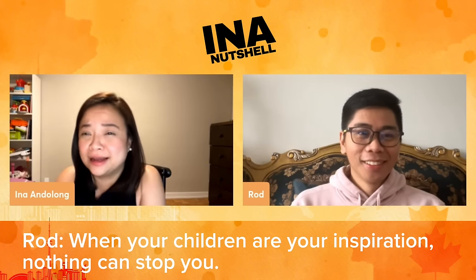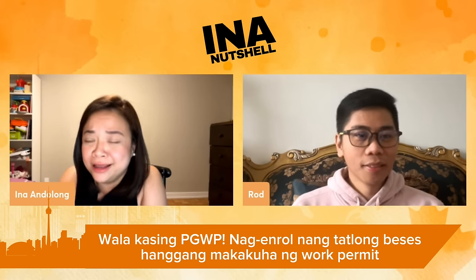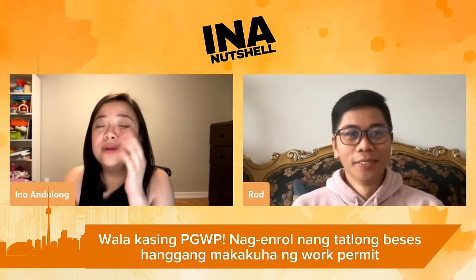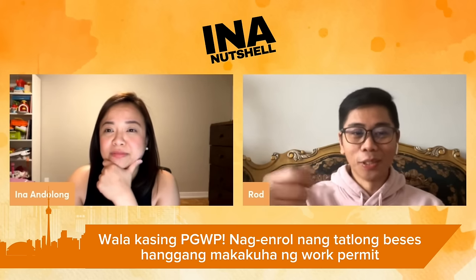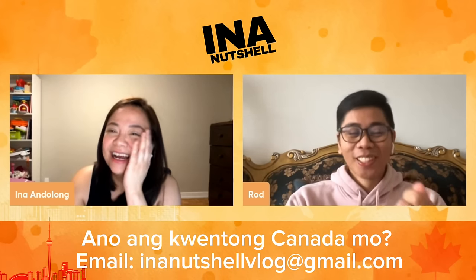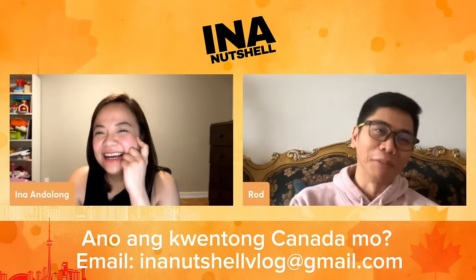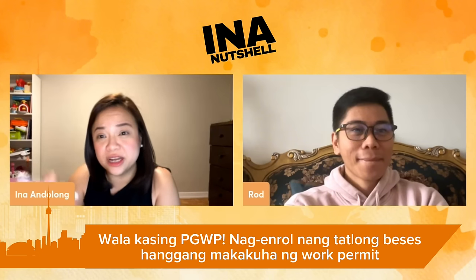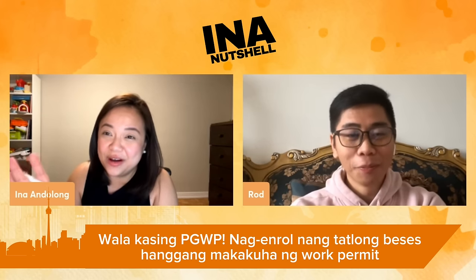I'm so happy your struggle is finally over. And you are now a manager in your company, which is very good — you deserve it after everything you've been through. This is the first time I've met someone who enrolled in three courses just to maintain status in Canada and get a work permit. After all that, when I was fixing my papers, I realized — wow, I have three work permits. And Miss Vange even joked about the last one, saying it smells good. I said, is this different? I said, I'm going to frame it.